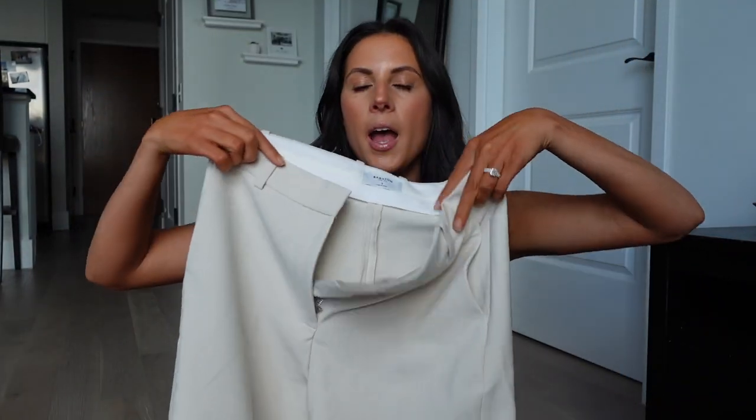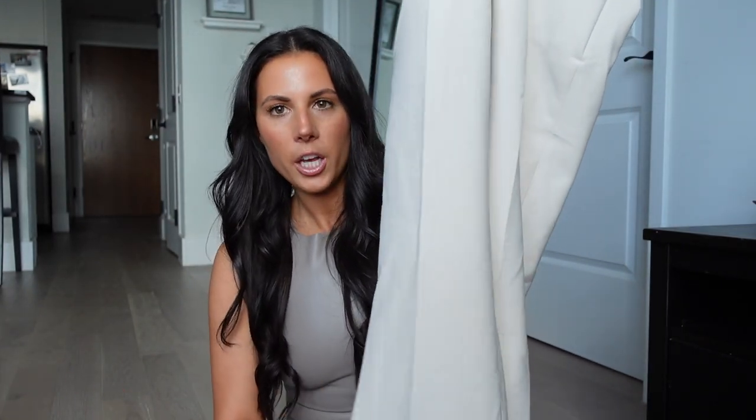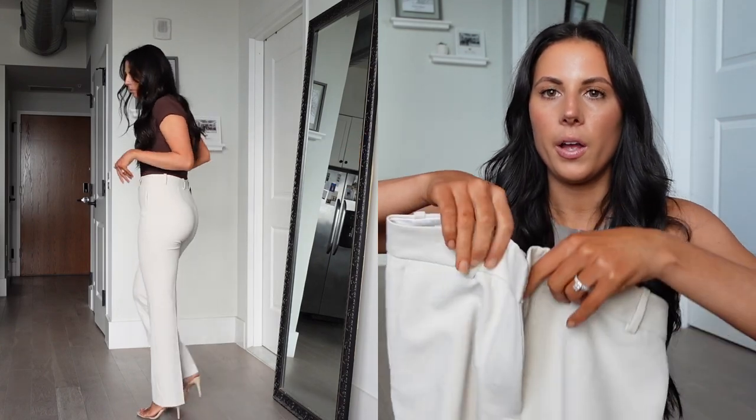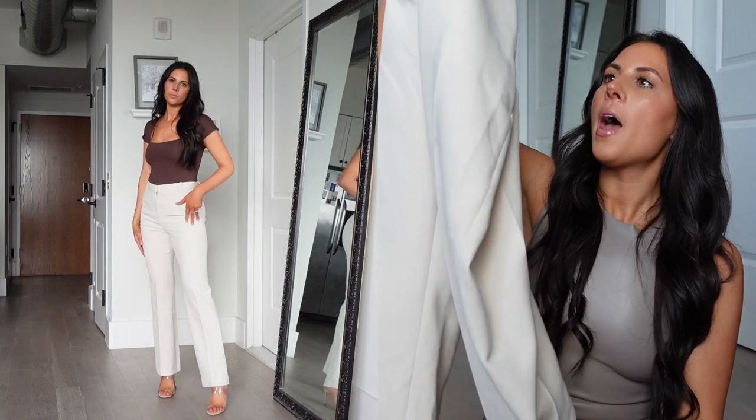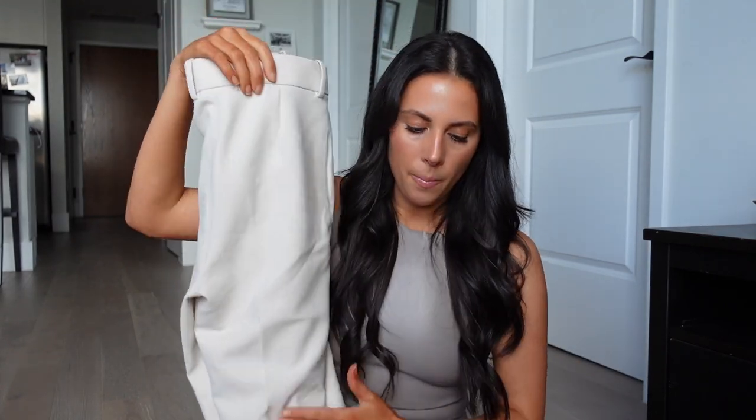First, I got two pants from Aritzia. The first one is the Published Pant — I haven't heard anyone talk about these. They're this off-white, bone, ivory-ish color — so pretty, classy, and timeless. They're a fitted, tailored pant that flares out at the bottom. I ordered a size four and six; I'm returning the four and keeping the six. The four was too tight, and the six has plenty of room around my waist and glutes. It's the perfect amount of high-waisted in the size six.